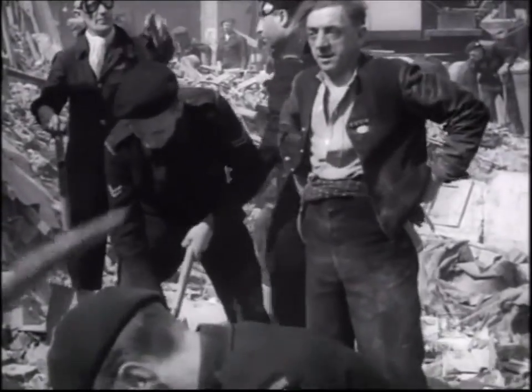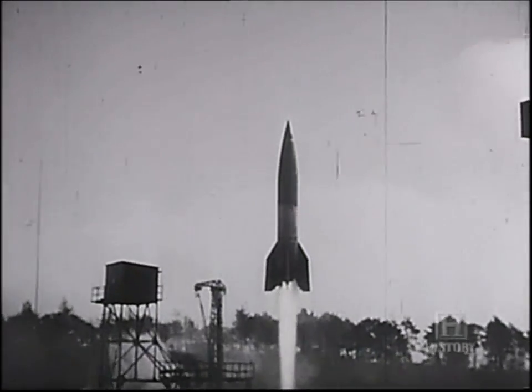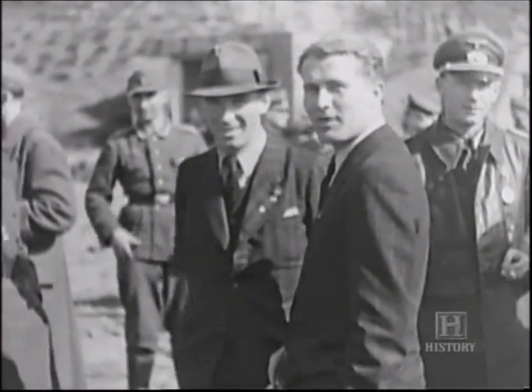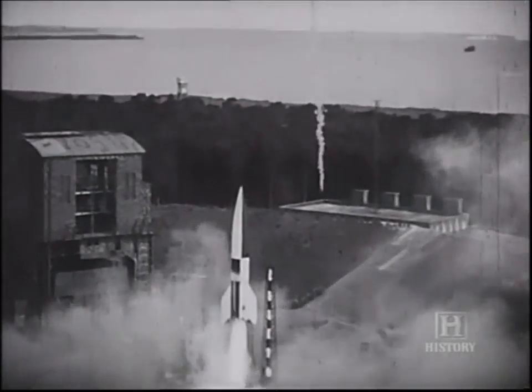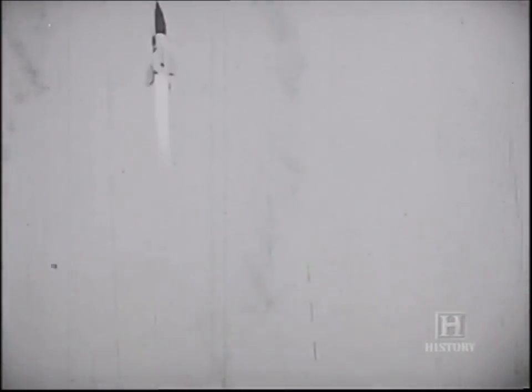Although the V1 campaign had failed, a second threat to England now drew near — a silent, deadly missile was about to be hurled at London. In 1944, German rocket scientist Werner von Braun and his team had made great strides in rocket technology since their first successful launch of the A4 two years earlier. Yet problems with the A4's propulsion system meant von Braun was still unable to give Hitler a fully operational combat rocket.